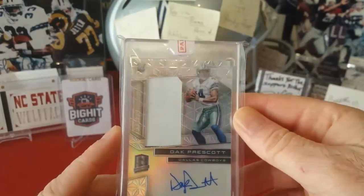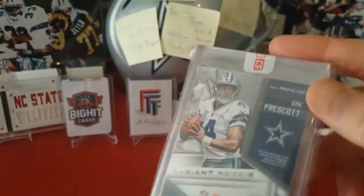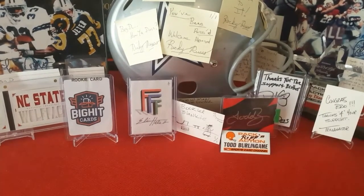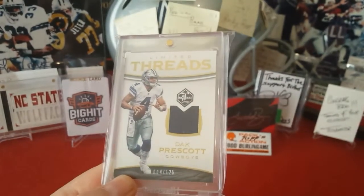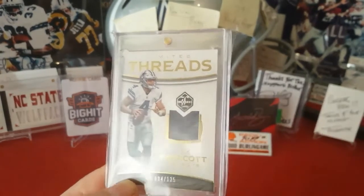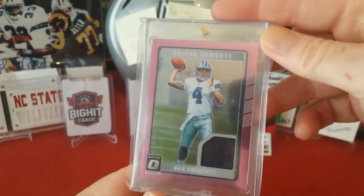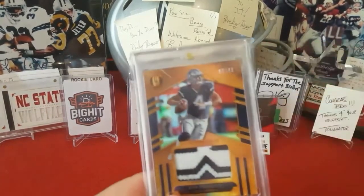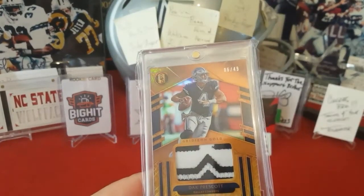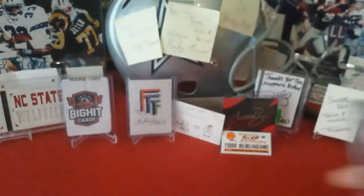2016 Spectra Radiant Rookies Dak Prescott, I think it's numbered to 199. The Dak and Zeke autos are definitely a couple of favorites — just not my absolute favorites. Got a Limited out of 125 Dak Prescott jersey, and an Optic pink Prescott jersey piece.